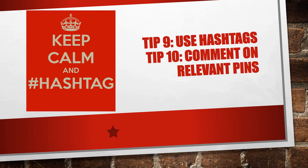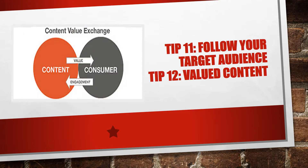Number ten: comment on relevant pins. Be active and comment on relevant pins on other boards. Show your expertise, your interest, or your appreciation. Make sure you add value — this will point people towards your profile and your pins. And again, don't spam.